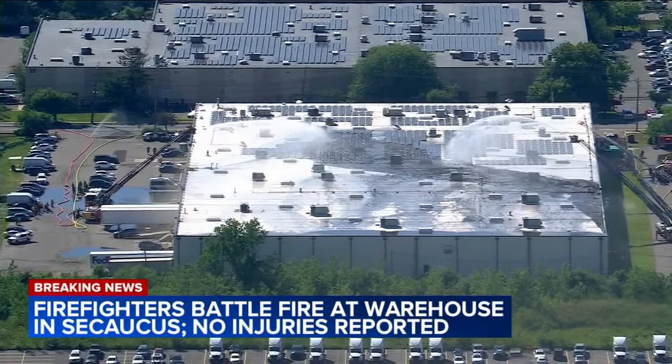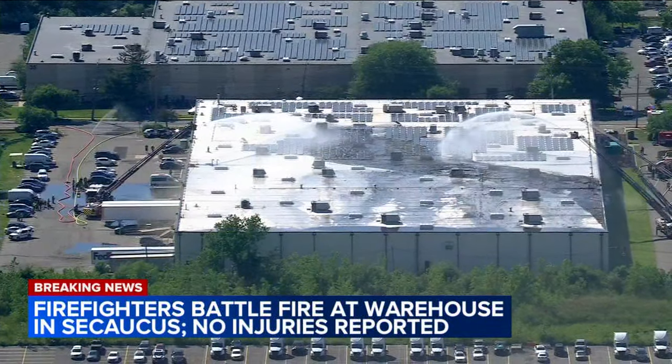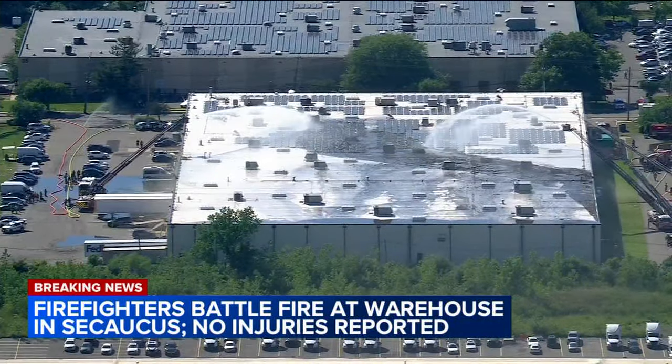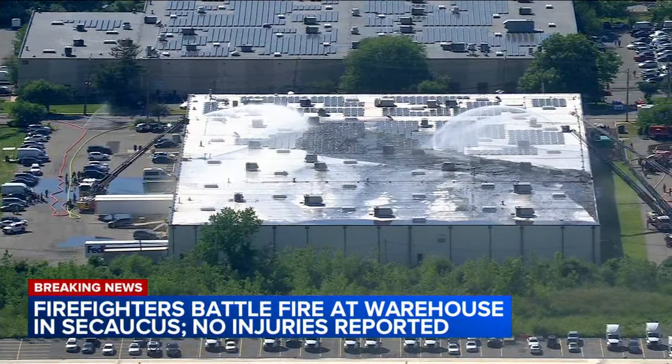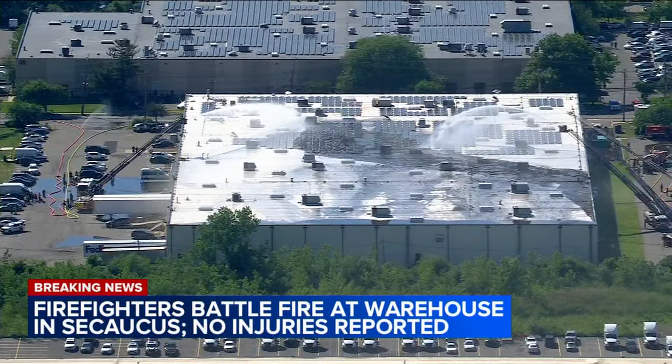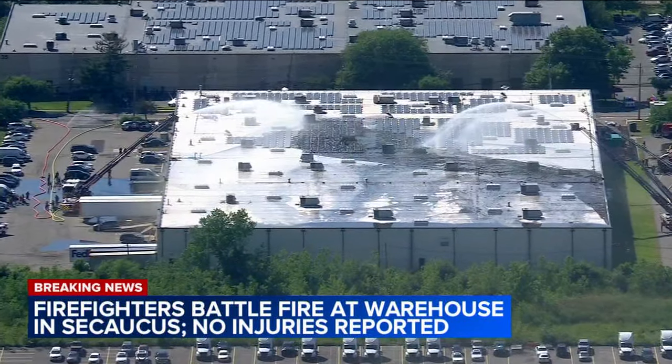We're going to turn now to the other news of the day, and we are beginning with some breaking news in New Jersey. Newscopter 7 is over the scene of a warehouse fire in Secaucus. Shannon Sohn is over the scene, and Shannon, you can see firefighters dousing that warehouse with water right now.